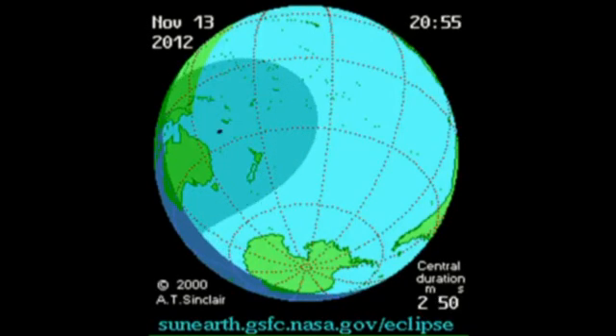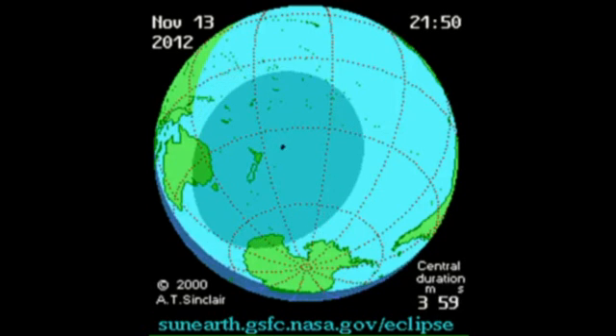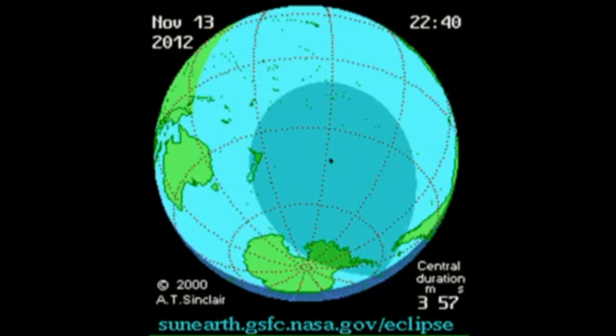Here is the path that the shadow of the moon will take as it crosses the Pacific during the eclipse on 14 November.